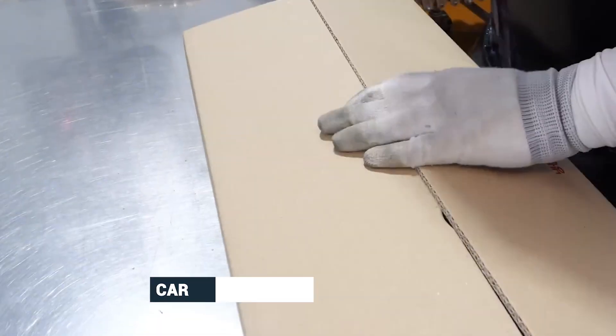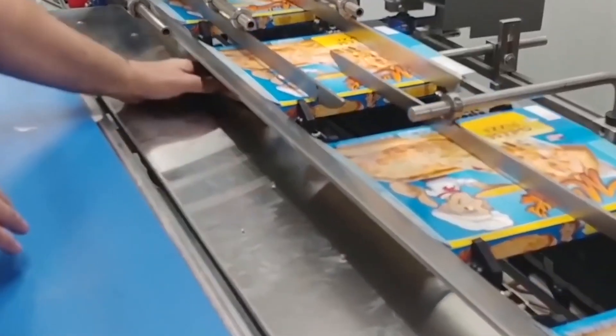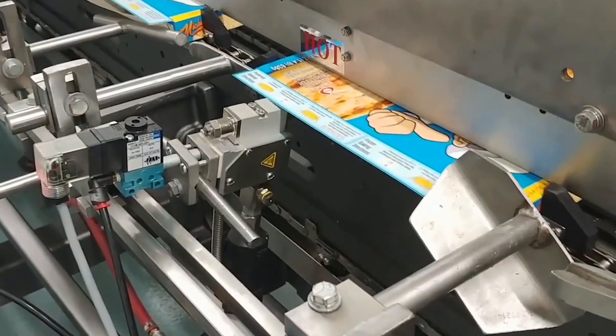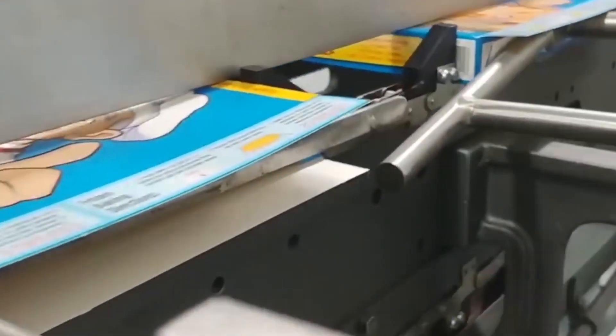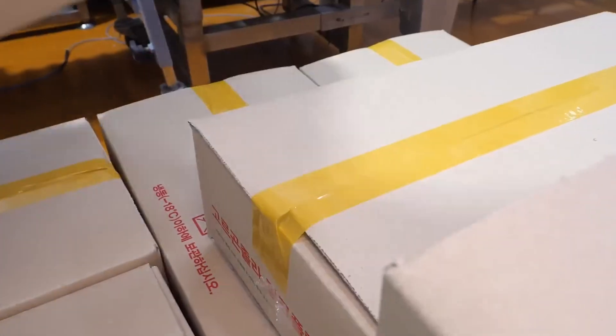For pizzas packaged in cardboard boxes or cartons, automatic carton assembly machines are used. These machines quickly construct flat cardboard shapes into fully formed boxes, with sealing machines that close and securely seal the cartons with adhesive tape or melted hot glue, ensuring the cartons are properly closed to prevent tampering and protect the pizzas during transport and storage.